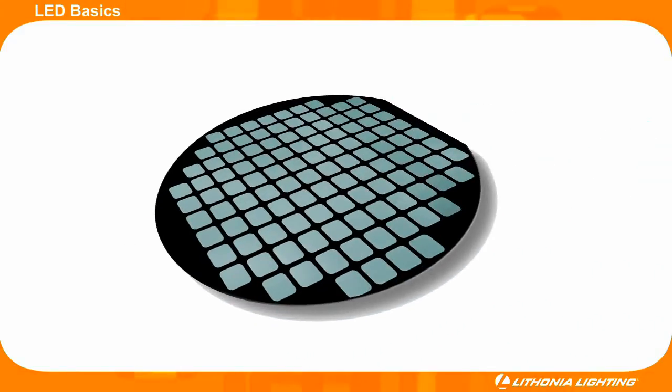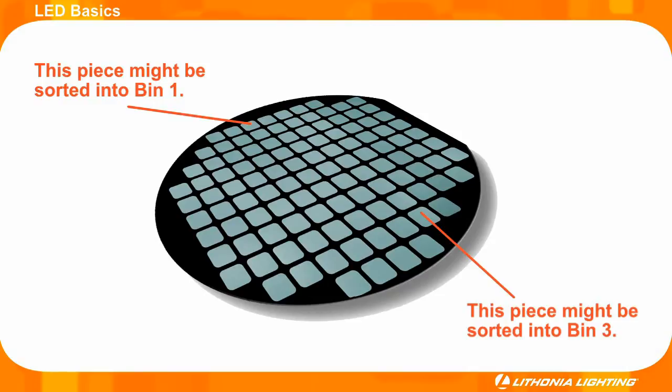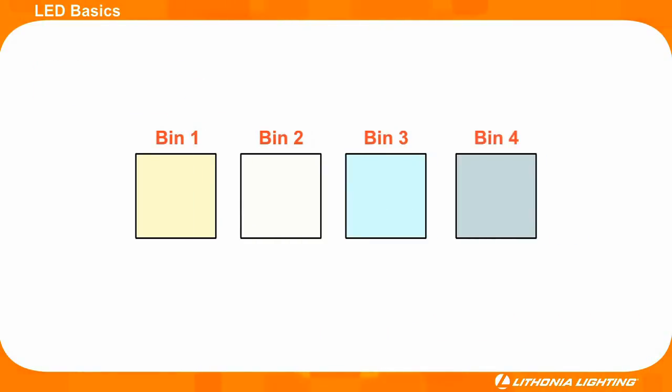First, the diode crystal is grown in a giant wafer. This giant wafer is then cut into smaller pieces, which eventually are used in the diode component of the LED. Even though all pieces cut from a single wafer are made from the same material, they are not all the same. A piece cut from one end of the wafer might have a different lumen output and a different color than a piece cut from the other end of the wafer. This is why buying LED fixtures from a reputable manufacturer that uses a narrow binning spec is so critical.